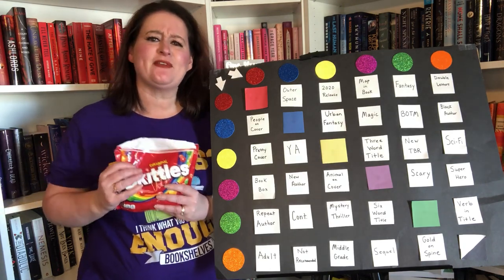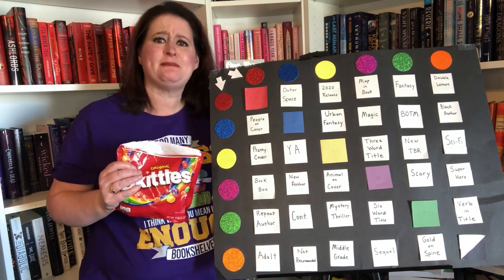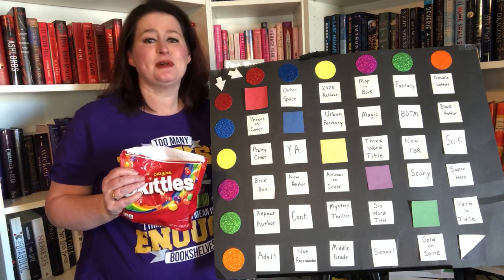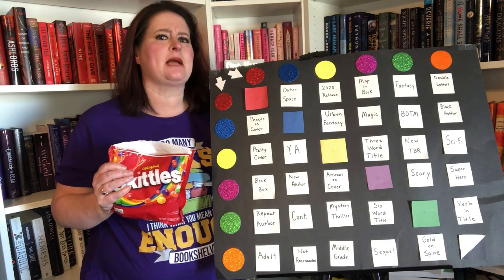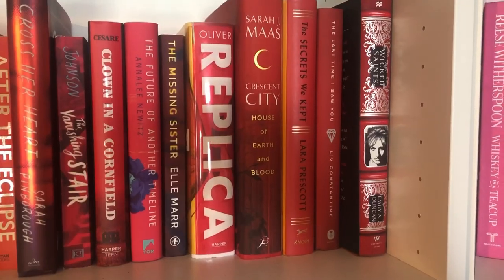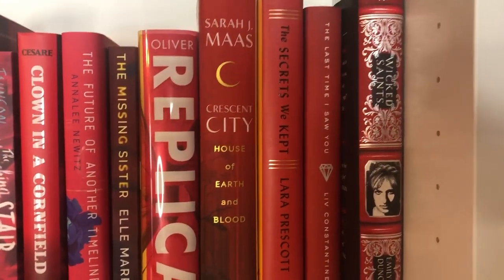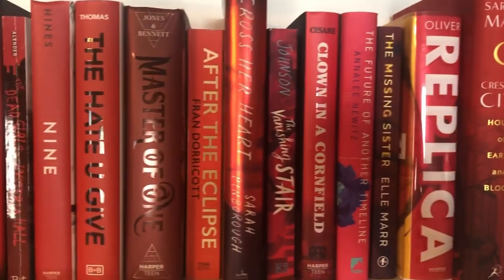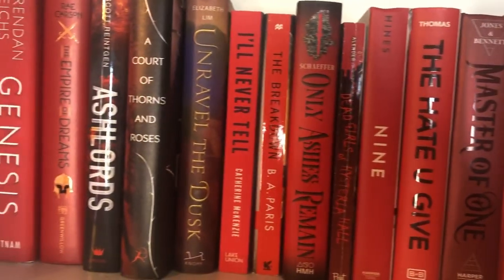I decided that this time, before I start playing, I would show you the books I'll be picking from. Most of the books on this bookshelf are books I have not read. So let me show you what's actually on these shelves. This is my red shelf — I have not read most of these books, maybe one or two, but for the most part these are unread books.